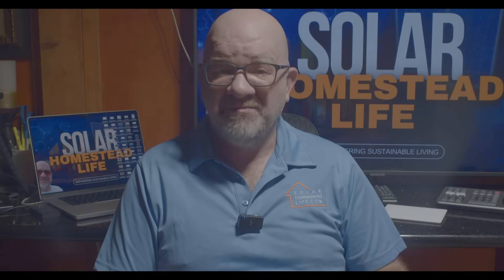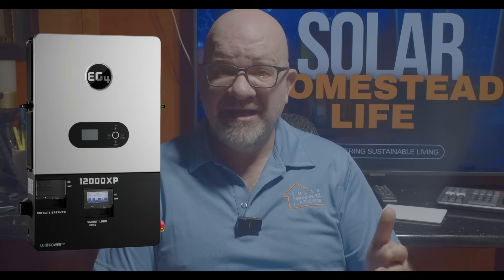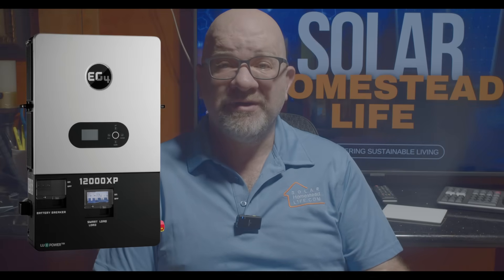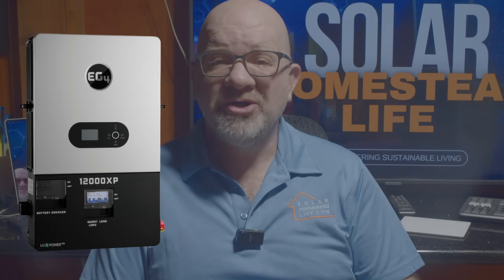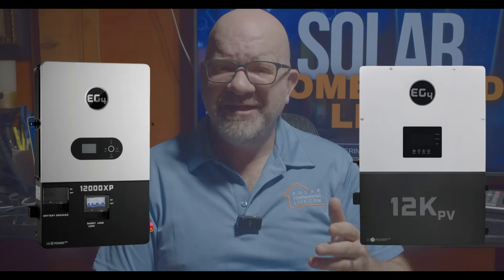The final verdict — which one should you get? Go for the EG4 12000 XP if you need a pure off-grid inverter with 12kW output versus 8kW, higher solar input capacity at 24kW versus 12kW, faster battery charging and higher discharge rates, and smart load management. Go for the EG4 12KPV if you want a hybrid inverter — both off-grid and grid-tied capable — prefer a 10-year warranty and better durability, or need more parallel expansion with 10 units versus 6.